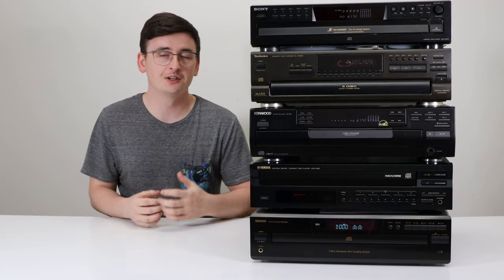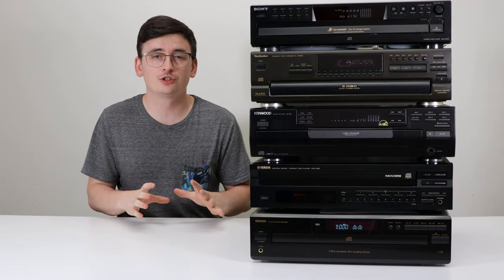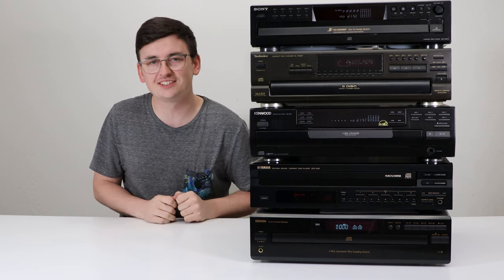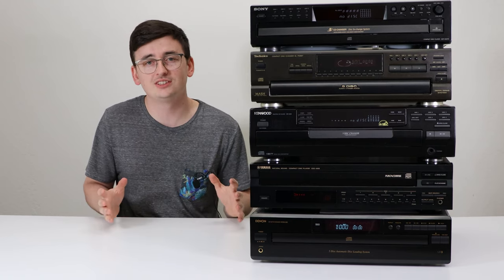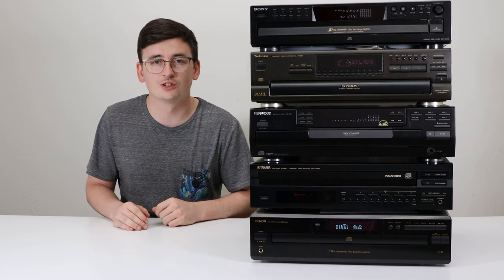Hey guys, welcome into Spent Certified. Spencer here, and today I'm going to show you what the top five five-disc CD players to buy are. We've spent certified and sold hundreds of these devices, so we have a pretty good idea of what the best ones are.